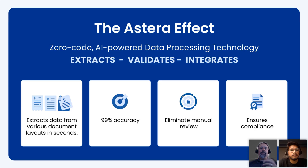Here at Astera, we posit that we have a better way to do this — with our zero-code AI-powered data processing technology. It can extract, validate, and integrate all automatically. You can extract from many different types of layouts, get a tremendous amount of accuracy through automation, eliminate the need for manual review, and ensure compliance with whatever document format your partner is working with.